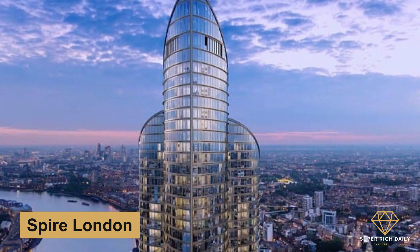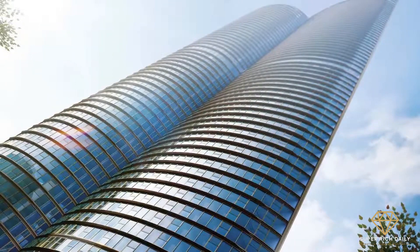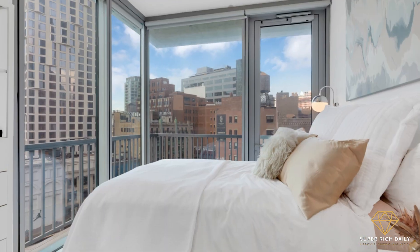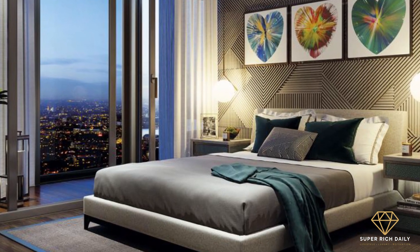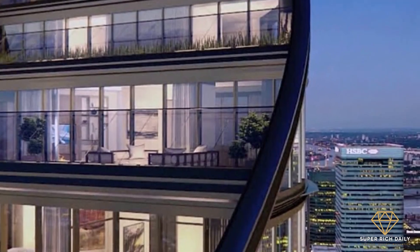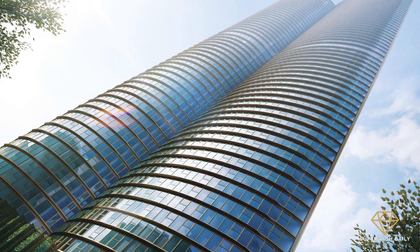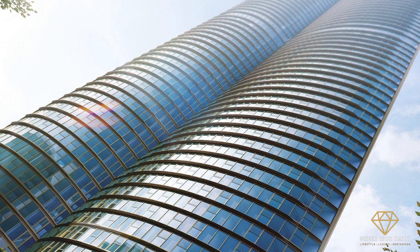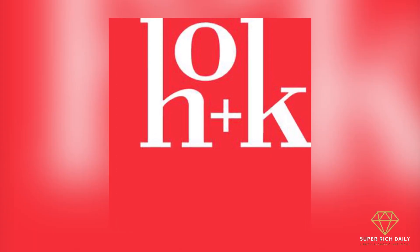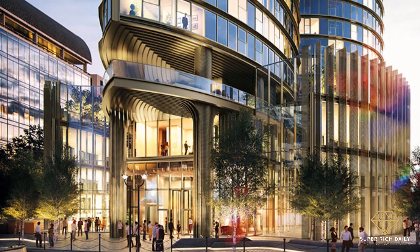Spire London will be a 67-story skyscraper with 861 suites — 1, 2, and 3-bedroom apartments and penthouses — on West India Quay in London's Canary Wharf, situated in landscaped open space. At 771 feet above ground, it is the highest residential skyscraper in Western Europe. It was designed by HOK architects Larry Malchick and Christopher Colosimo, with interiors by Nicola Fontanella of Argent Design. Greenland Group, one of China's major residential developers, is leading the project.